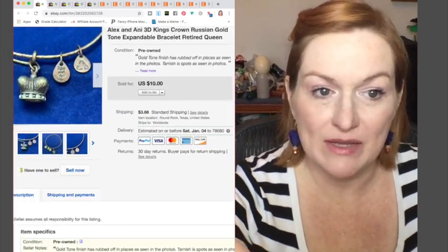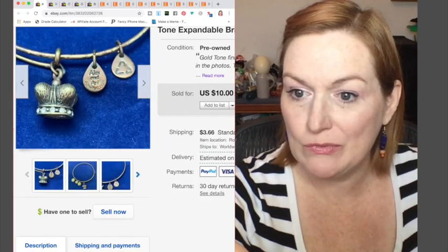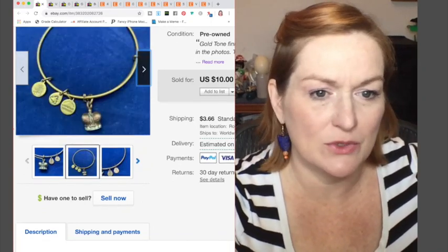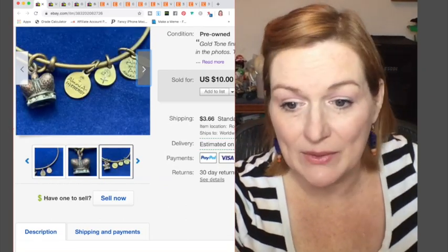This Alex and Annie bracelet sold — it had a little bit of condition issues. This one sold for $8. I probably wouldn't list it again because it's missing some stones, but it sold. I'm just hoping they read the description because I noted that it's missing stones — but you never know. I had somebody return something else once because of a noted condition issue, even after I described it.